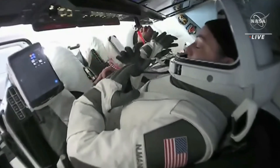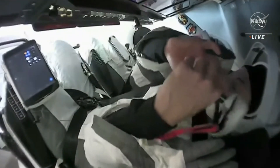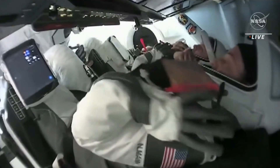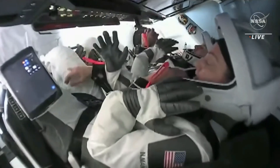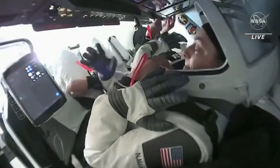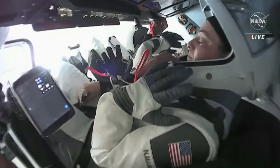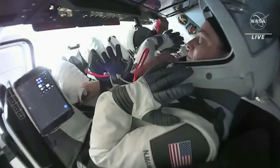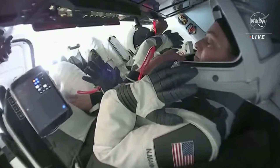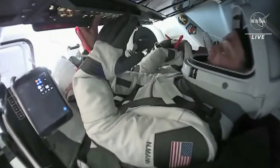From that conversation, we heard confirmation that the Dragon Endurance hatch is closed, coming right at about 11:29 PM Central Time, 12:29 AM Eastern, getting us one step closer to NASA SpaceX Crew-5 coming home. With that hatch closed, we're going to see the APAS hatch get closed next, and then they'll open an isolation valve on the Dragon hatch side. That will start venting the atmosphere currently in the vestibule — the space between Dragon and Station — overboard, bringing it down to vacuum. Then we'll do the vestibule depress and leak checks on the hatch before we depart.